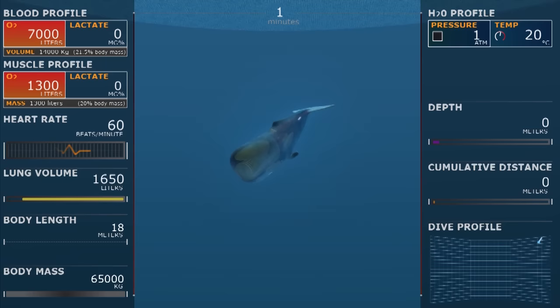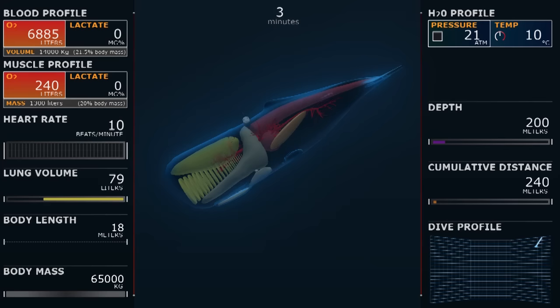As the whale descends, keep an eye on the gauges: the heart rate, lung volume, blood oxygen, muscle oxygen, and lactate.